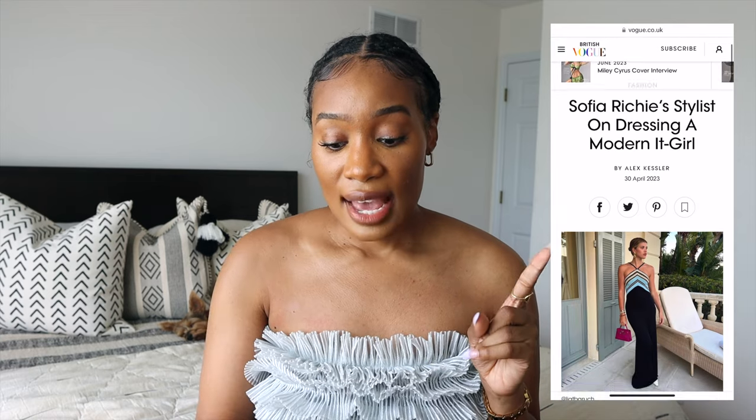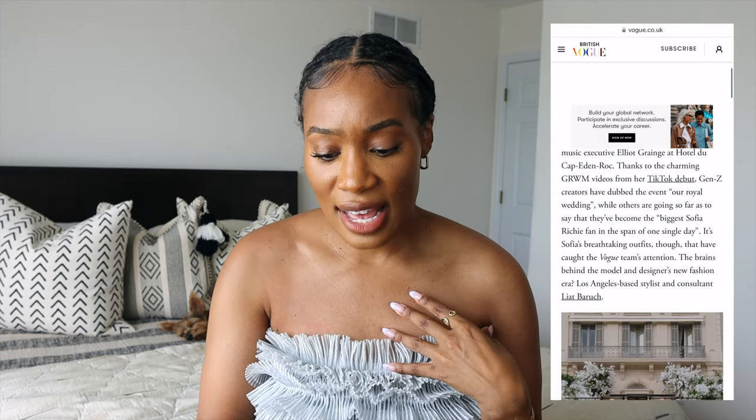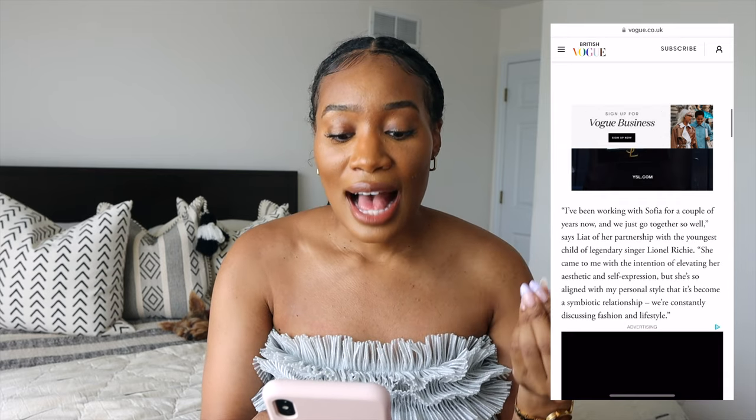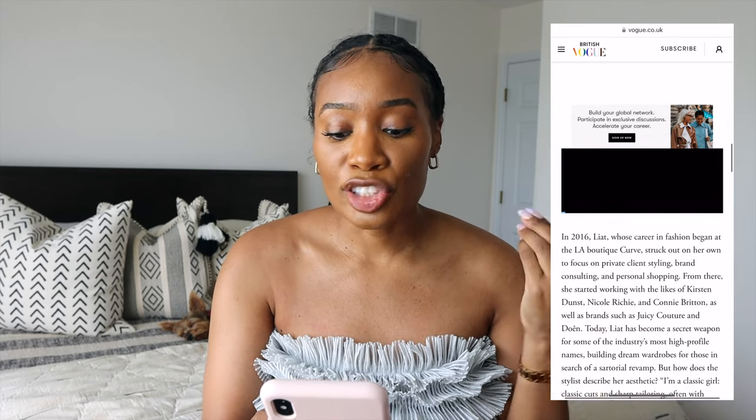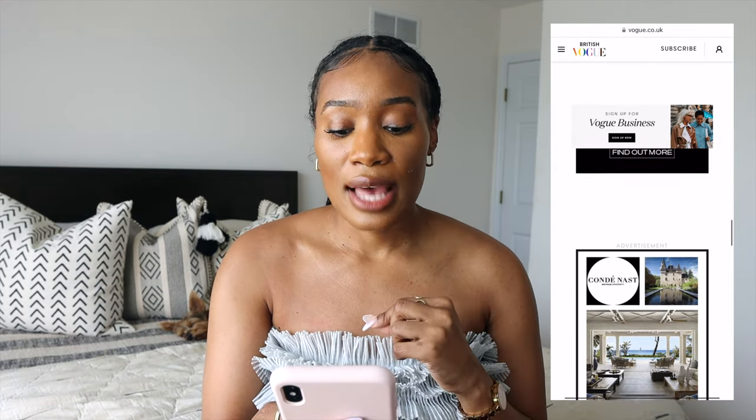Sophia did an interview with British Vogue where they asked her to describe her own aesthetic, and she said: 'I'm a classic girl — classic cuts and sharp tailoring, often with menswear pieces.' She also notes, 'I'm very season-led.' And honestly, we have seen all of this come through with Sophia Richie's style.